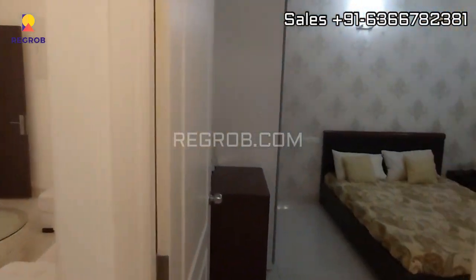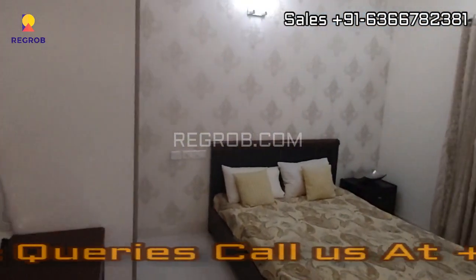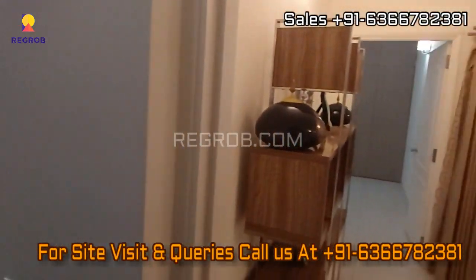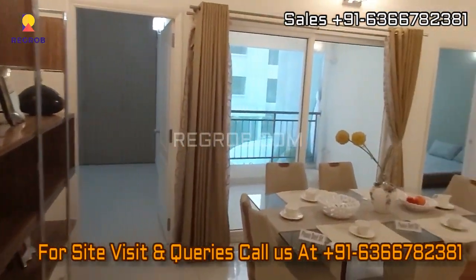Friends, hope you liked this video. Thanks for watching. For more real estate videos and updates, you can subscribe to our channel. For site visits and queries, you can call us at the given number. Thank you!